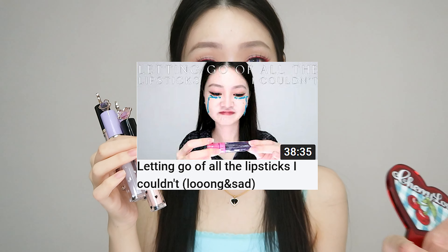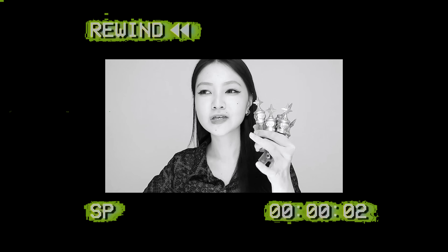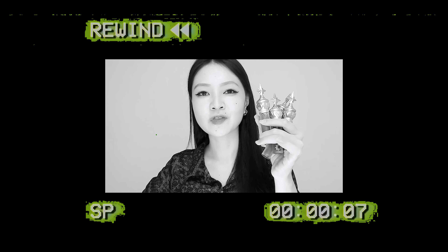Lip glosses from Flower Nose — this is from the Cherry Collection. I was extremely sceptical about purchasing these, because if you watch my Letting Go of All My Lipsticks video, you'd know that I purchased their first Mirror Finish Liquid Lipsticks and I hated them. Flower Nose is one of my favourite Chinese makeup brands and those were the first disappointment I had from them. However, I decided to still purchase these to give them a chance — and also because the packaging is just, oh my god, calling out to me.